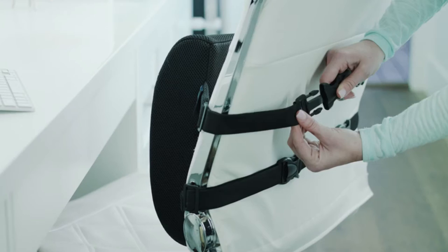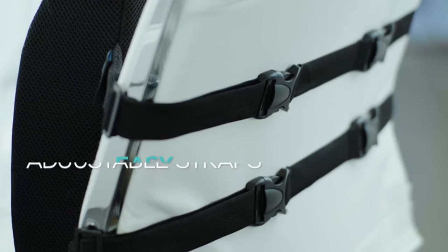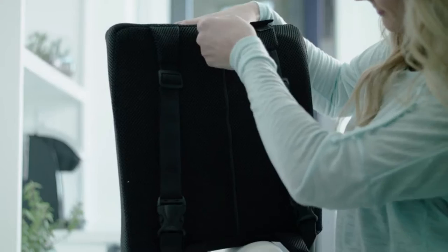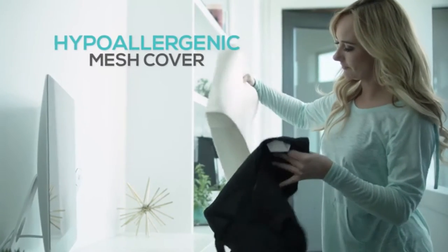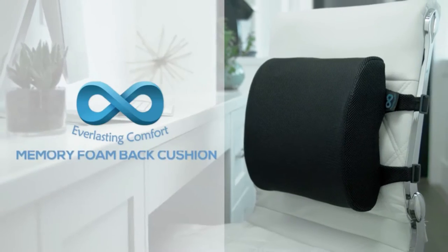The cushion stays securely in place with the dual adjustable strap design, unlike low-quality lumbar pillows that offer only one flimsy strap. The 3D mesh cover is hypoallergenic, machine washable, and allows free airflow to keep you cool and comfortable. Trusted and recommended by orthopedic doctors, the Everlasting Comfort Memory Foam Back Cushion is your key to exceptional relief.